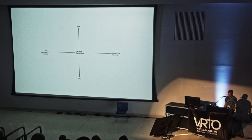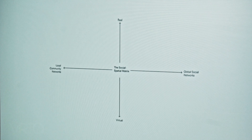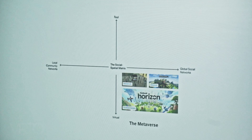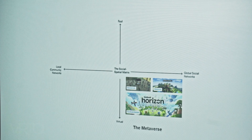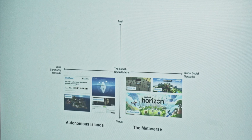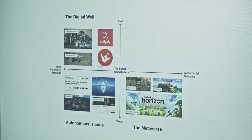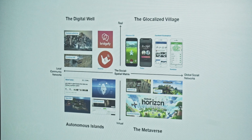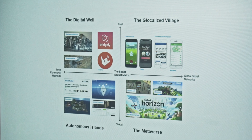We've got two axes and four quadrants. The vertical axis is a spectrum of how anchored the experience is between virtual and real space. The horizontal axis determines whether these are LCNs — local community networks, which are self-organizing and organic — or GSNs, global social networks such as Facebook or Twitter. We've got the metaverse quadrant — self-centric, polished, like Disneyland. We created this framework before Facebook became Meta and predicted they'd be metaverse. Then we have autonomous islands — group-centered, grassroots, tightly bound communities. The digital wall — grounded in real space, group-centric, grassroots. And the globalized village — grounded in real space but peer-to-peer global social networks, like Pokémon Go or dating apps like Tinder.